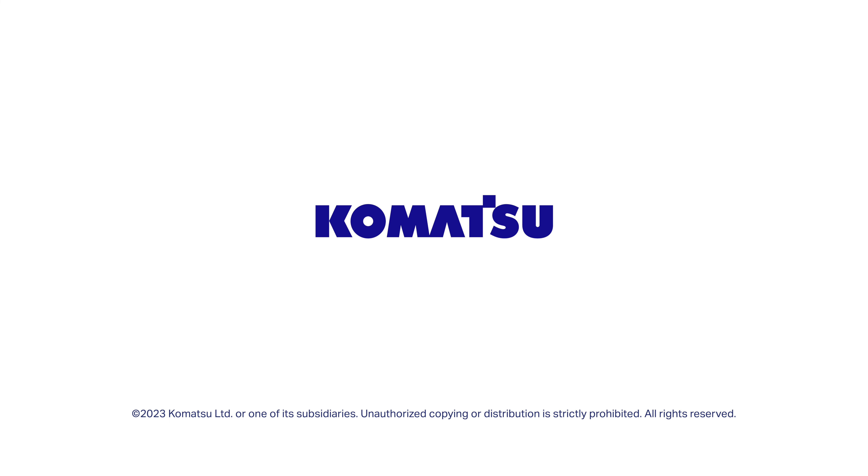First time at demo days — it's really neat. I love the way they've got it set up. Everybody's super friendly, super willing to help, super knowledgeable. It's been a really great experience.